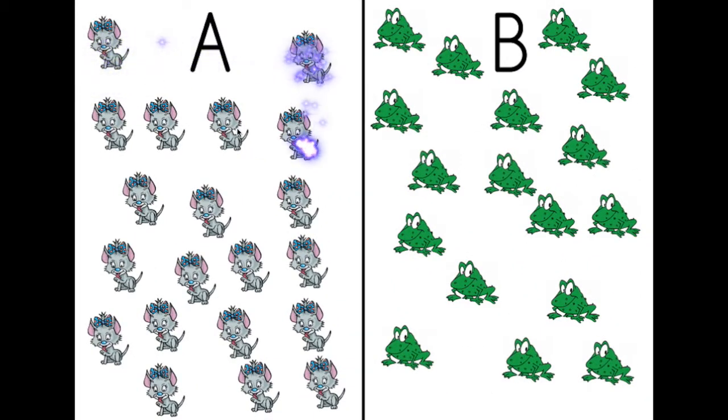One, two, three, four, five, six, seven, eight, nine, ten, eleven, twelve, thirteen, fourteen, fifteen, sixteen, seventeen, eighteen, nineteen, twenty. Twenty cats. How many frogs?